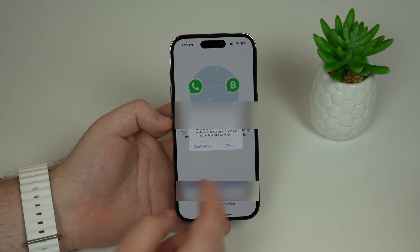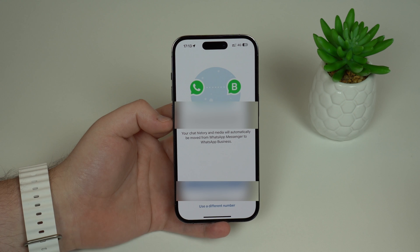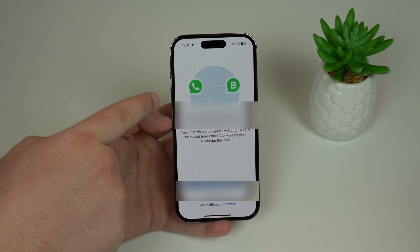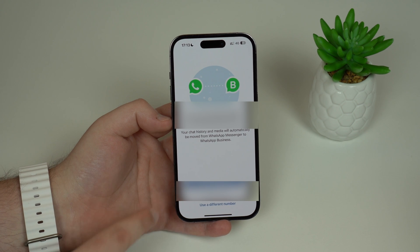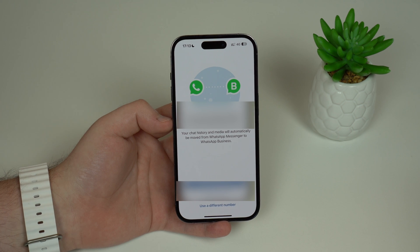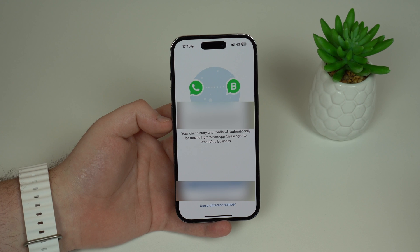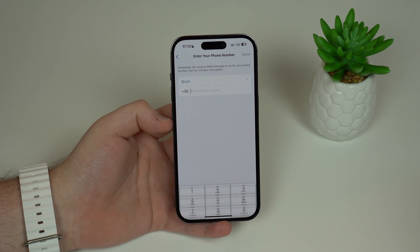You can allow notifications as usual. By default, it's going to ask if you want to migrate your normal WhatsApp number to WhatsApp Business — that's not what you want. You want one number on WhatsApp and the other on WhatsApp Business. So at the bottom, choose 'Use a different number' — leave your normal number on WhatsApp, and set your second line up for WhatsApp Business.